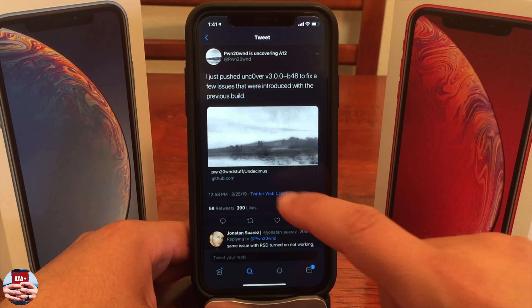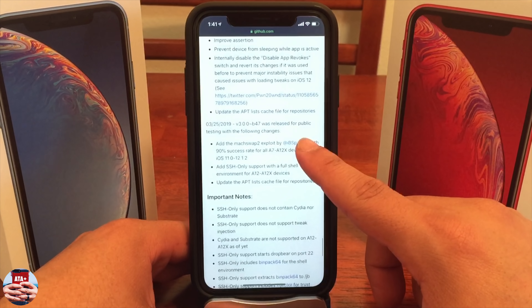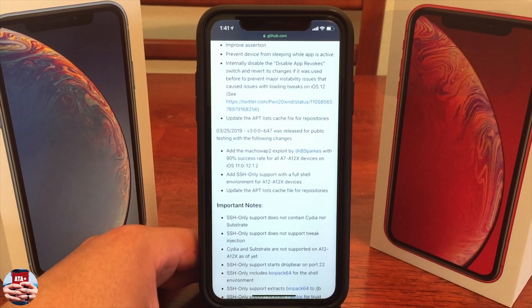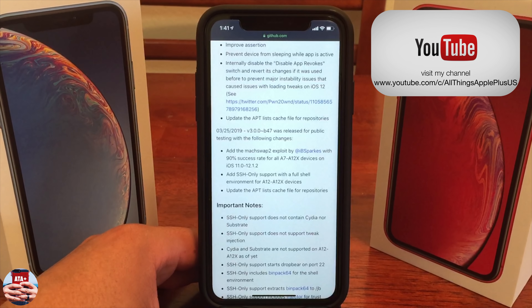There's a lot to uncover, so let's go ahead and uncover this Unc0ver jailbreak. I'll leave the link to his website in the description below, so if you want to check out the changelog in full detail, that'll be there for you. There are also a couple of key facts I want to leave in the description, so make sure you check those things out.